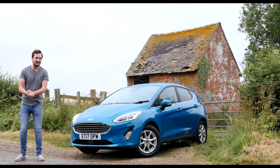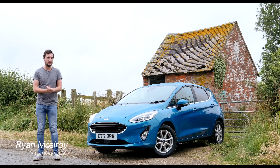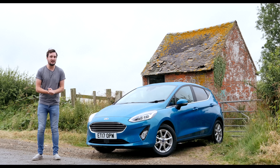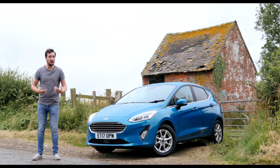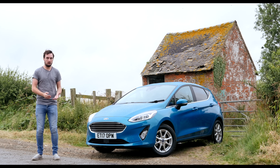Here it is then, the all-new 2017 Ford Fiesta. For such a small car, the Fiesta has some serious numbers behind it. It's been Britain's best-selling car since 2009, and in fact it's the best-selling car in the UK ever.